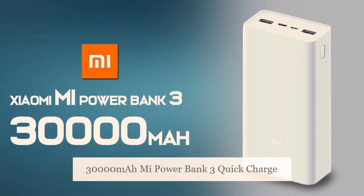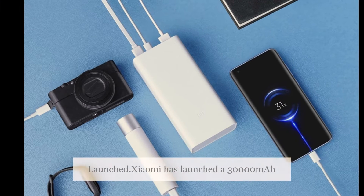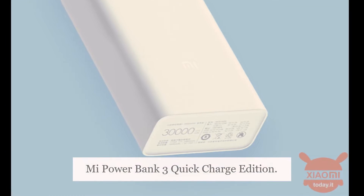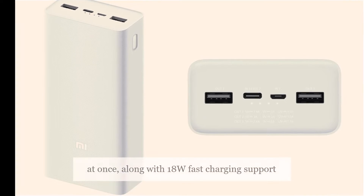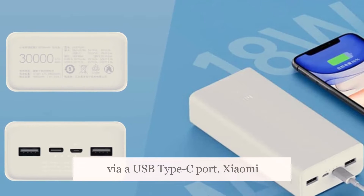Xiaomi has launched the 30000mAh Mi Power Bank 3 Quick Charge Edition with 18W charging. The new model comes with the ability to charge up to three devices at once, along with 18W fast charging support via a USB Type-C port.